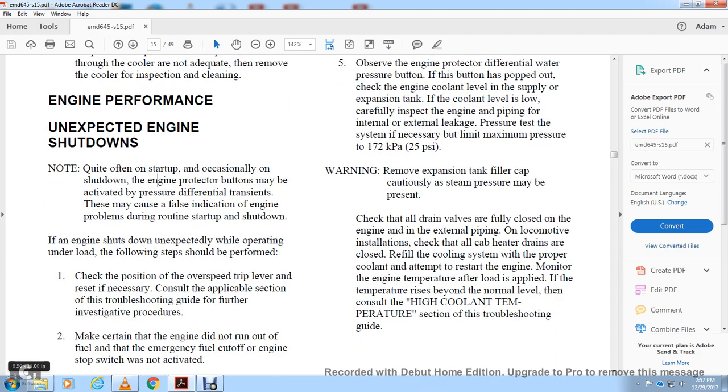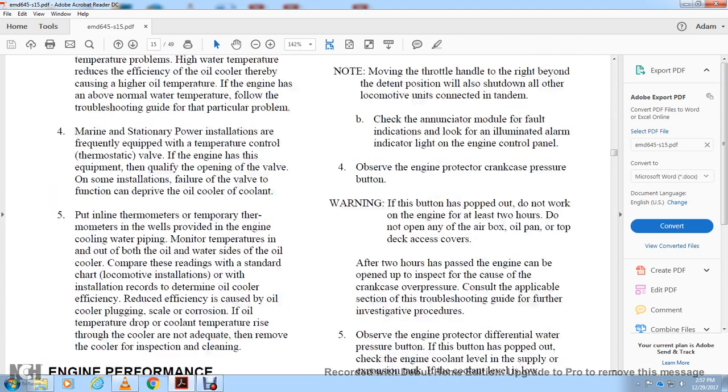If the engine shuts down unexpectedly while operating under load, the following steps are to be performed: check the position of the overspeed trip lever and reset if necessary. Consult the applicable troubleshooting guide for further investigation. Make sure the engine did not run out of fuel, or that the emergency fuel cutoff or stop switch was not activated.